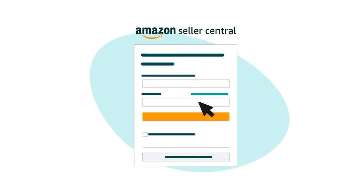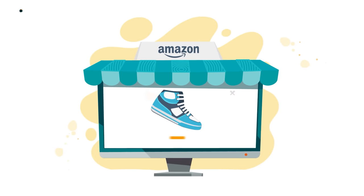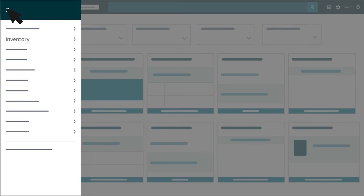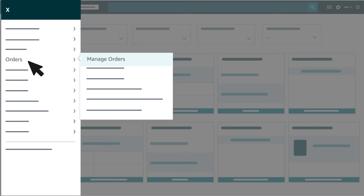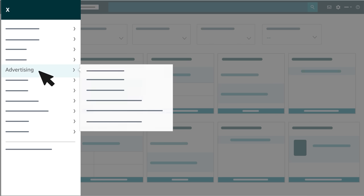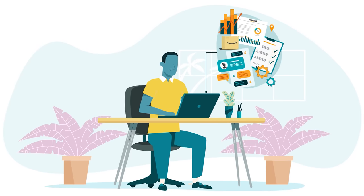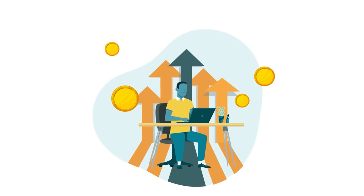That completes the registration process, which means you can sign in to your new Seller Central account. Seller Central is your hub for selling in the Amazon store. You can configure your Seller Central account using various settings. You'll use the selections in the main menu to navigate to tools for listing products, managing inventory, and fulfilling customer orders. The main menu is also how you find advertising services, payment and business reports, the account health dashboard, and other tools for managing the performance of your business. It provides access to resources that can support the growth of your business, too.